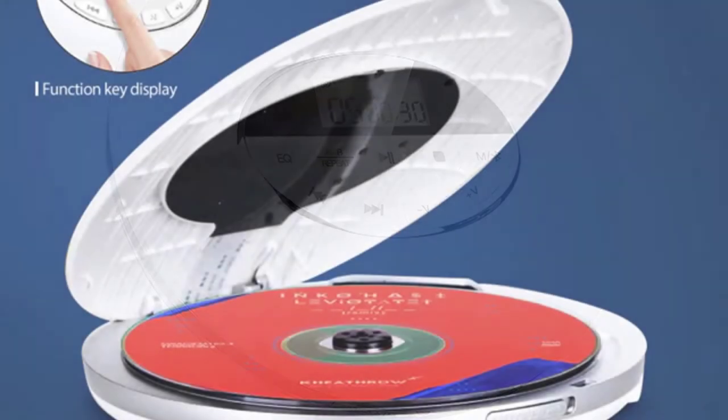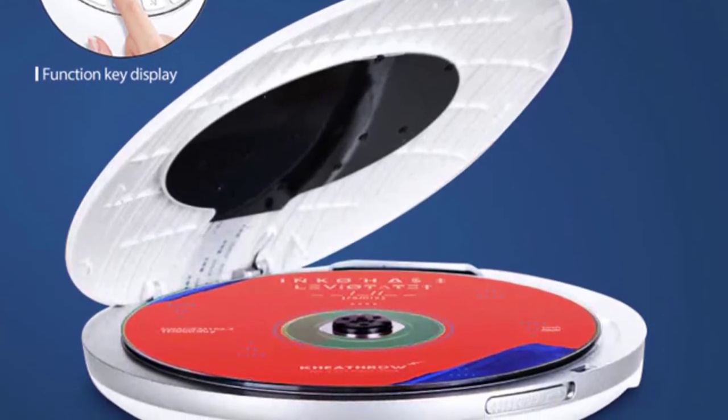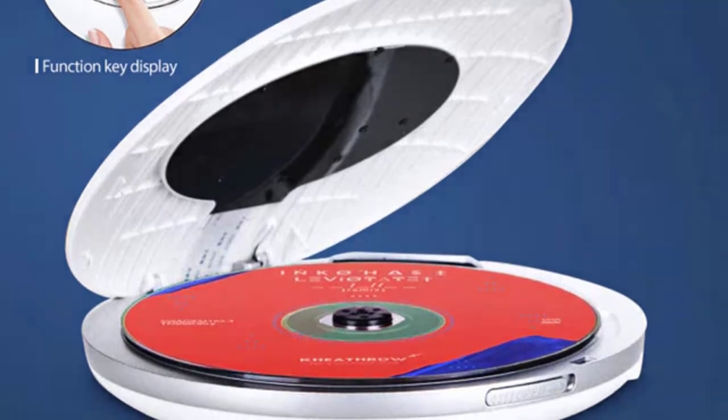The portable CD players are easy to carry and will not take up much space in your car. They can be powered by a car cigarette lighter, USB cable, AC adapter, or batteries.